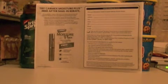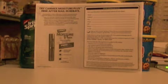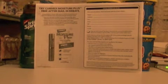So if you already bought a Carmex Moisture Plus lip balm, then get this rebate form. I have it listed on my blog — I listed it yesterday — and also in my Facebook group, I have it listed in the documents there. The links are in the description of the video for both.